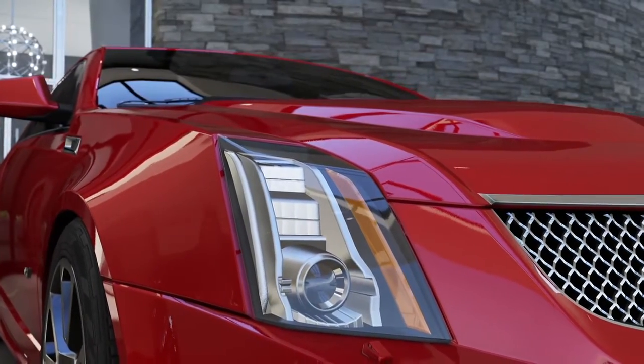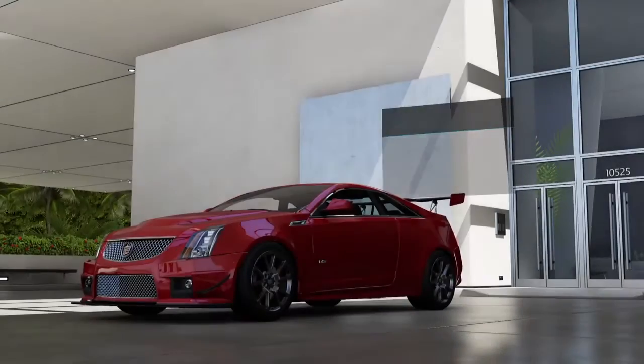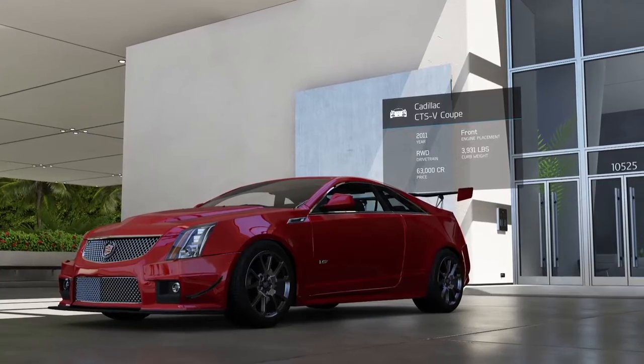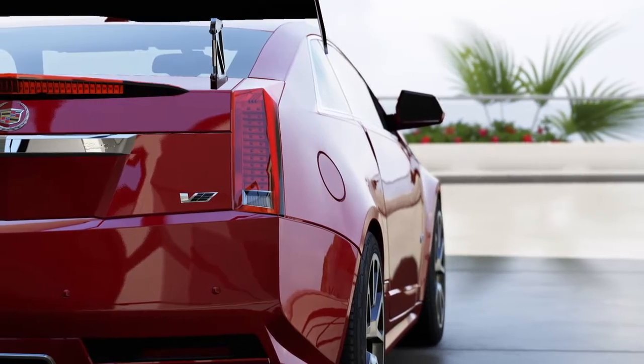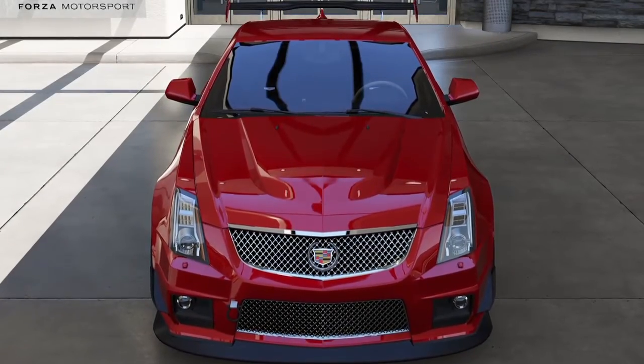Founded in 1902, Cadillac has offered the highest levels of luxury and comfort above all else. In the 1950s, this was taken to the extreme with some of the longest and roomiest cars ever built. Some Cadillacs were over 20 feet long, and more than a few owners found they couldn't fit in their garages.